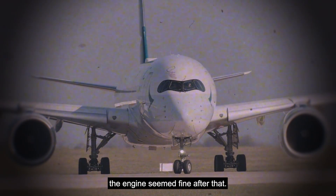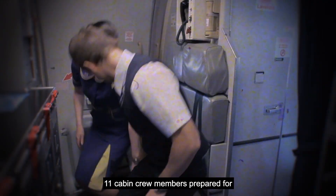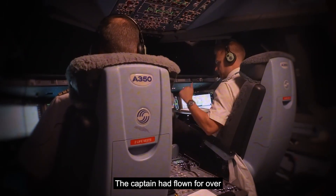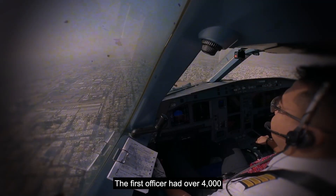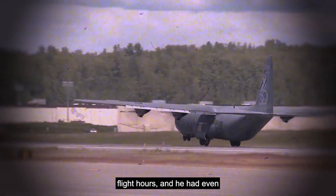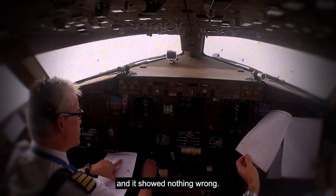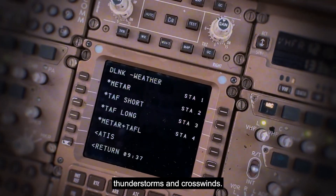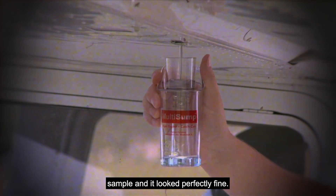The next day, April 13, a new crew came in. Two experienced pilots and 11 cabin crew members prepared for the return flight from Surabaya to Hong Kong at 8:20 in the morning. The captain had flown over 7,700 hours, with 2,600 in this same type of plane. The first officer had over 4,000 flight hours and had even flown in the Royal Australian Air Force before joining Cathay Pacific. They checked the logbook and it showed nothing wrong. At Stand 8, when the plane was being refueled, the captain checked the fuel sample and it looked perfectly fine.